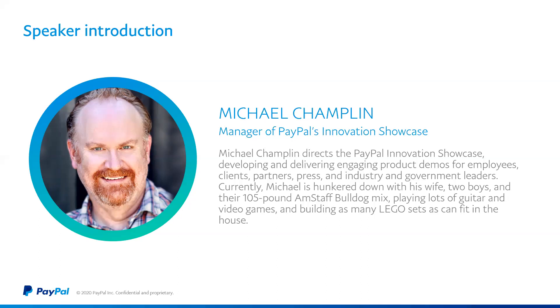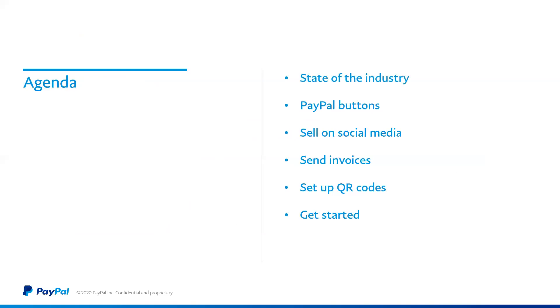This series is really focused on providing small business owners with tools and resources to not only adapt and survive in a rapidly changing commerce environment, but really to grow and thrive both online and offline. Today we're going to cover a quick look at the state of the industry, and some of the tools that PayPal is providing — including PayPal buttons, selling on social media, invoicing, and our QR code solution for contactless payments offline.